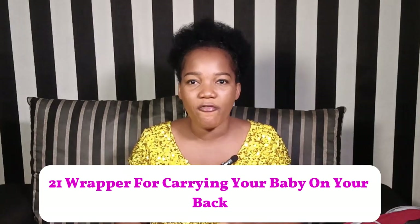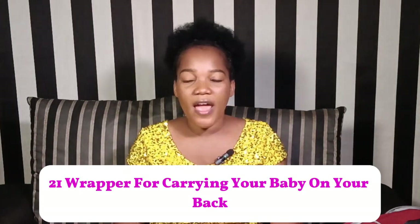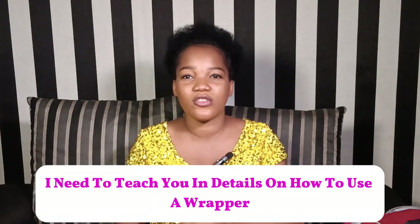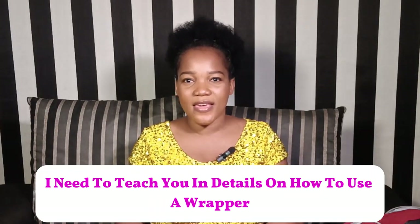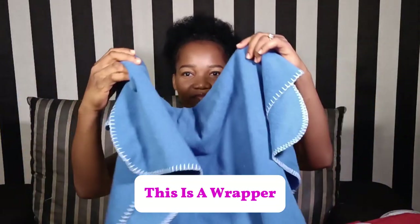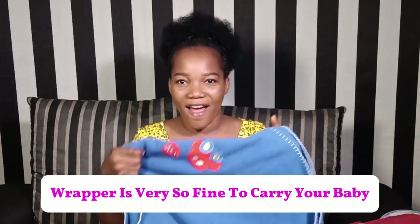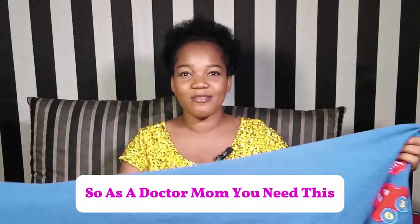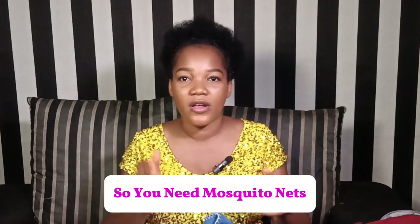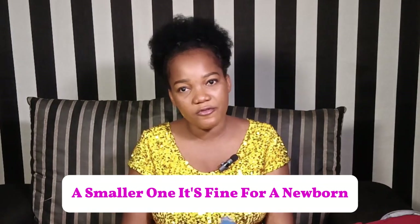Twenty-one: wrapper for carrying your baby on your back. I have a video on how African moms can secure a high back carry — it's an educational video that will teach you in detail on how to use a wrapper to carry your baby. This wrapper is very fanciful and fine for carrying your baby. Twenty-two: mosquito nets. You don't want mosquitoes to bite your newborn, so you need mosquito nets. A bigger or smaller one is fine for your newborn.